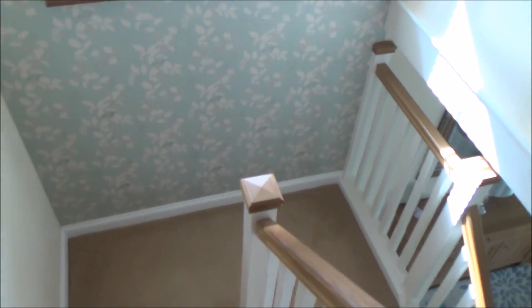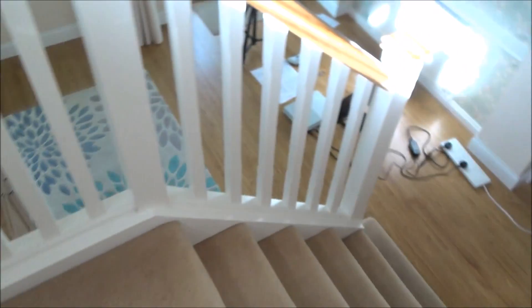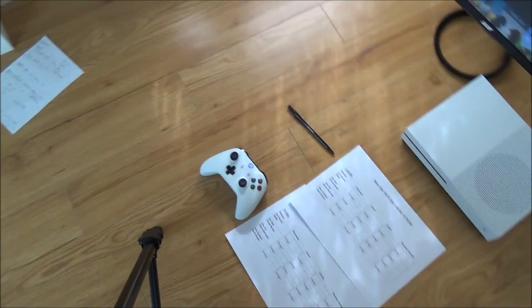I think what's going to happen — and I haven't done this test before — is that nearby the 5GHz is going to be better than the 2.4GHz, and I think far away the 5GHz will not be as good as the 2.4GHz. So let's have a look and see what the results are going to be.